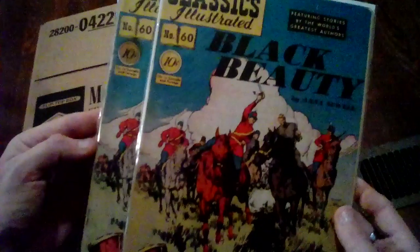Black Beauty — of course both copies, one looks better than the other. There's a 10-cent one too. Number 62: Western Stories. We do have a western lot that we're going to be listing that has some of these Classics Illustrated in it. A 10-cent one and a 15-cent one. Number 66 — again 15 cents and 10 cents.